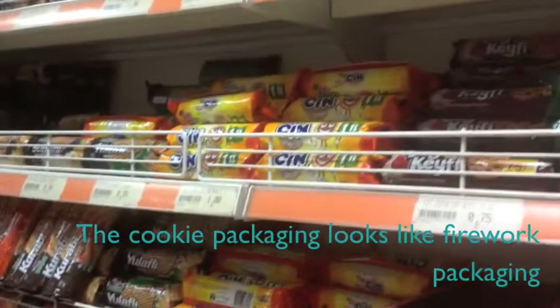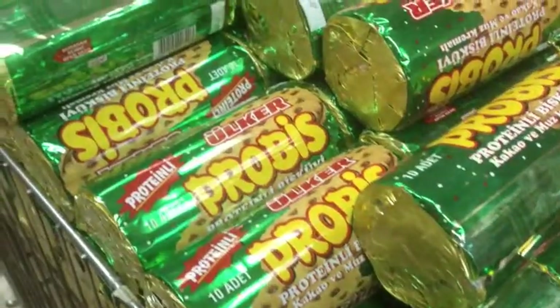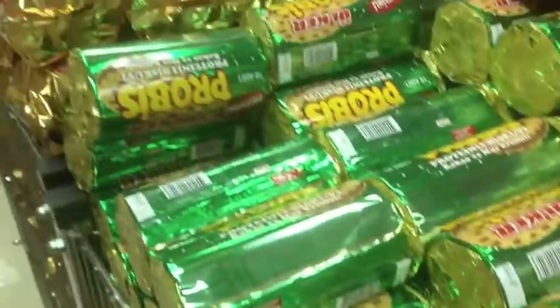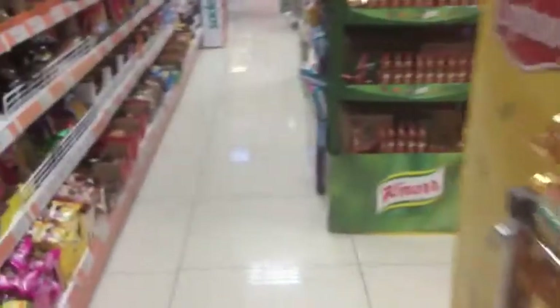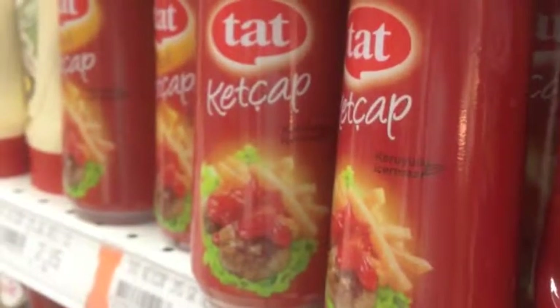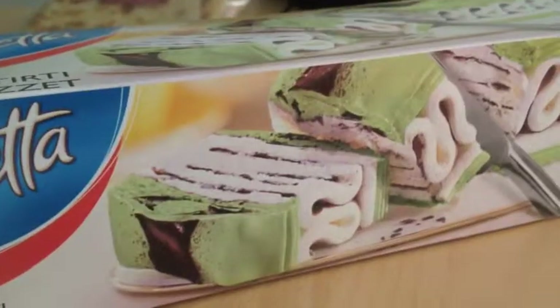The kids look like firecrackers. These are dead. They're so cute. I found this, so we're going to try it.